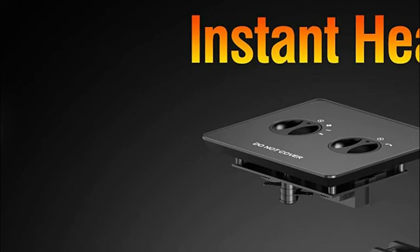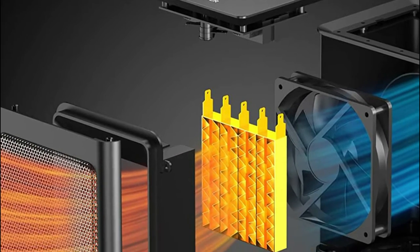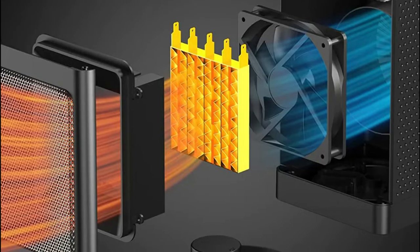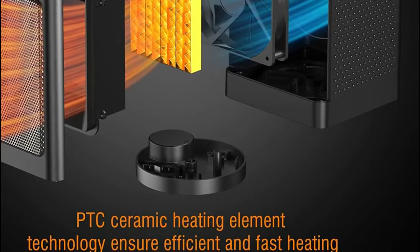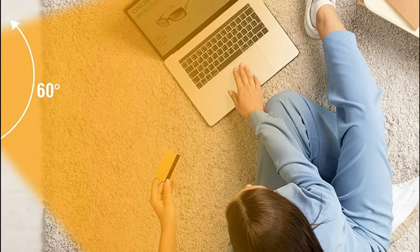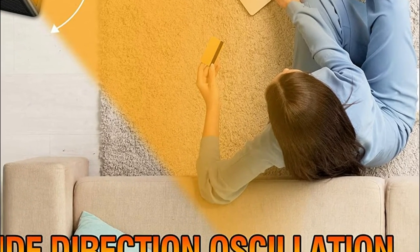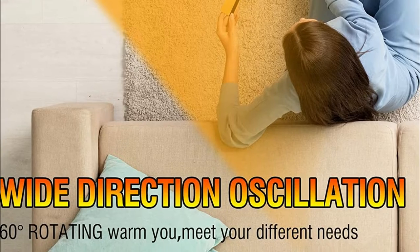Simply turn on the electric space heater and relax in a warm living space, bedroom, or office. The tip-over protection will shut the heater off if it is tipped over, making it ideal for homes with pets and children. If the heater gets too hot, it will automatically shut down. ETL-certified and safety tested, it operates at less than 45 decibels, so the low-noise electric space heater spreads heat with no disturbance to work or sleep.